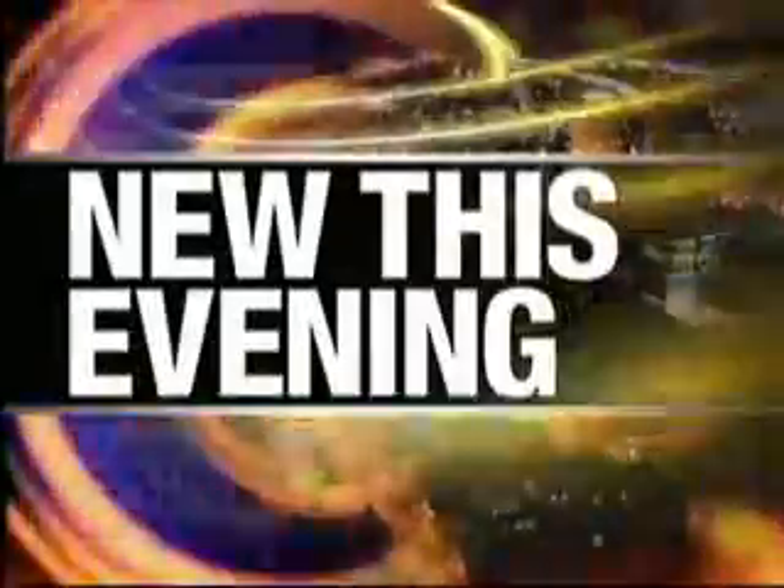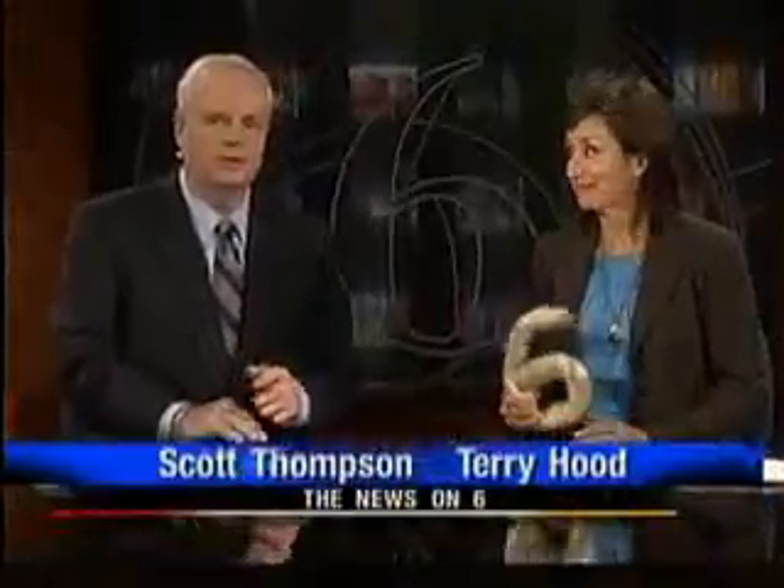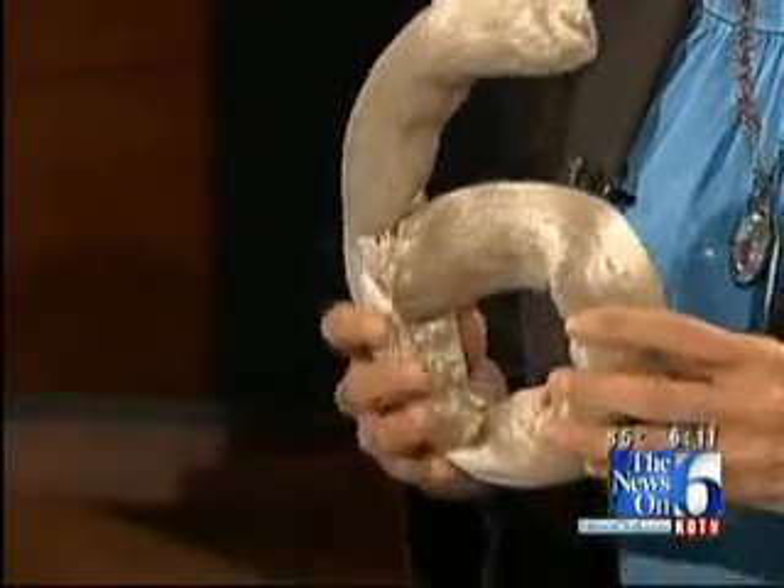Well, it's usually white in color, weighs almost nothing, and is used for insulation and packing material. It's polystyrene foam — styrofoam — and more and more of it is going into our landfills.